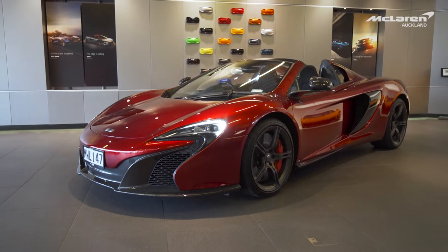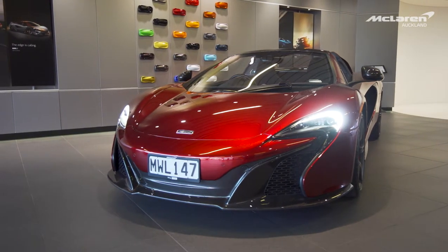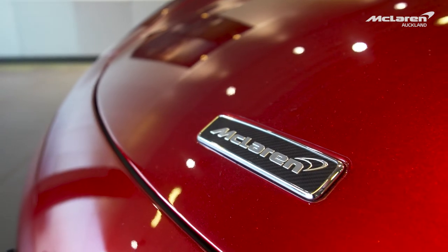I'm Luke Neuberger, welcome to McLaren Auckland. Today we're presenting this gorgeous 2017 650S Spider. This car was sold new by us and is the only one finished in volcano red in New Zealand.